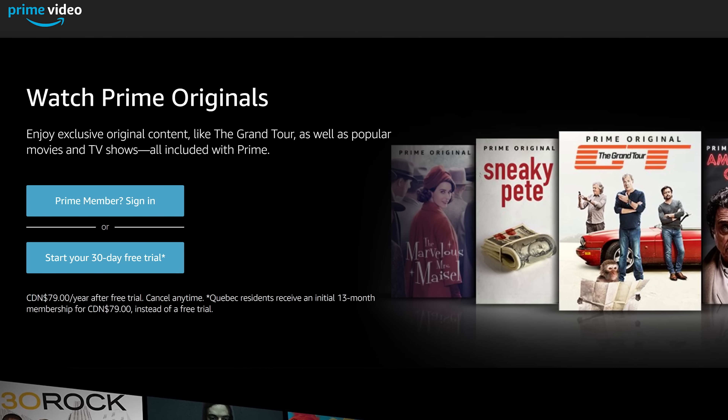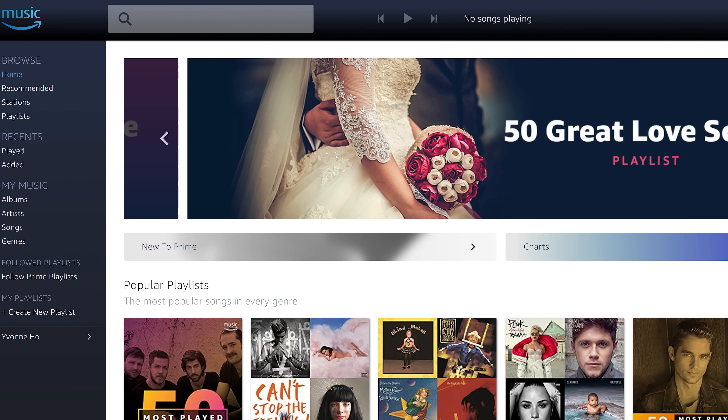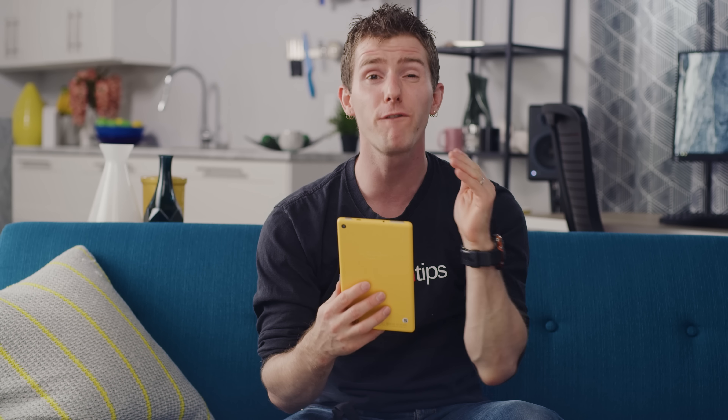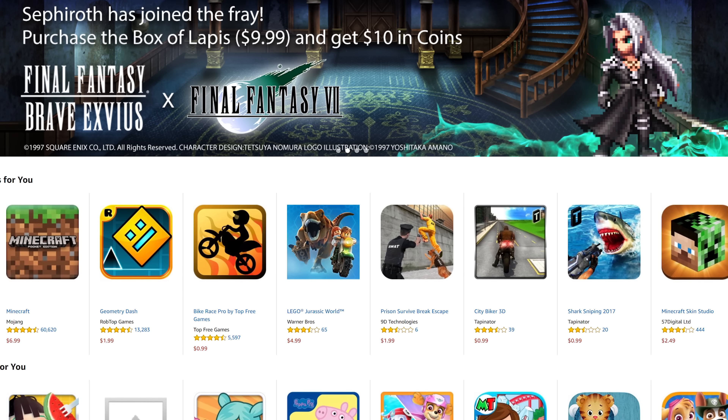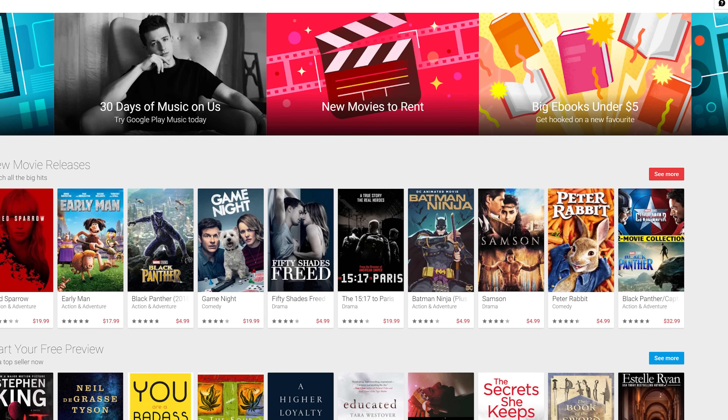That's why your Fire 7 is loaded with apps like Prime Video, Prime Photos, and Prime Music. That's why you get notifications related to your Amazon orders. And that's why, by default, you are forced to download any additional apps from the Amazon App Store instead of the Google Play Store, giving Amazon the 30% commission on app sales instead of Google. That is how they can afford to sell this thing so cheap.